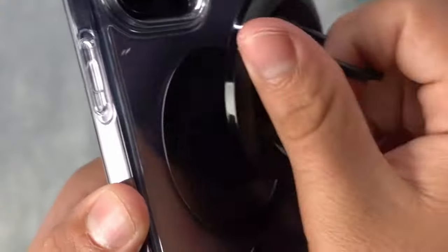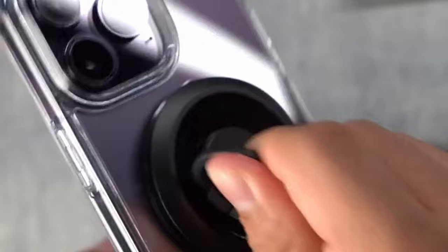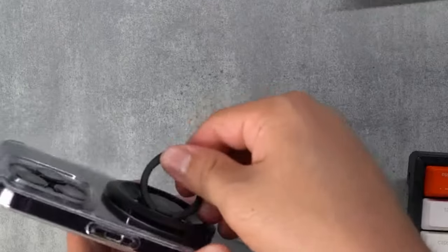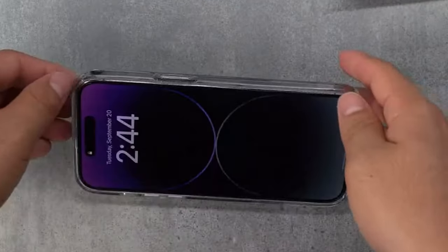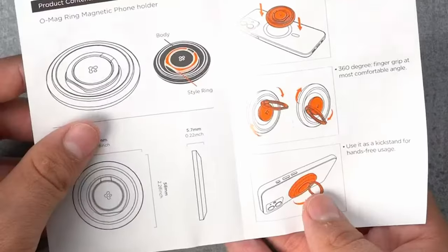One of my favorite features is the NFC shortcut. Just tap your NFC-enabled phone on the mount and your favorite apps launch instantly — whether it's your navigation or any app you use most while driving. The convenience is unmatched.